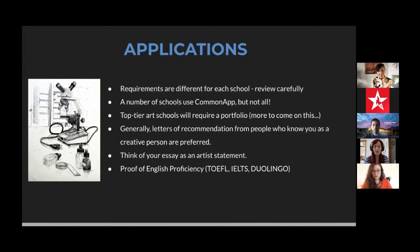Letters of recommendation may be required from a number of schools — sometimes two, sometimes three. These should be from people you know in a creative or professional sense: your art teacher, your guidance counselor, or someone who mentors you in the community, such as a scout leader. That said, it should demonstrate your artistic abilities, so someone who knows you in an artistic context would be best.